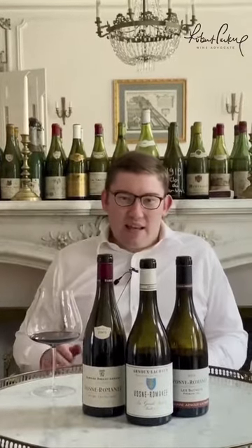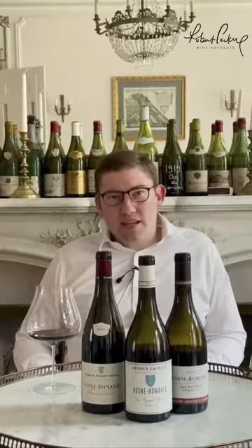The idea behind all of these methods is to create fruit with higher natural acidities, lower yields, and higher concentration. This really came to the fore in the 2018 vintage — Charles was able to pick very early, at moderate alcohol, fully ripe.